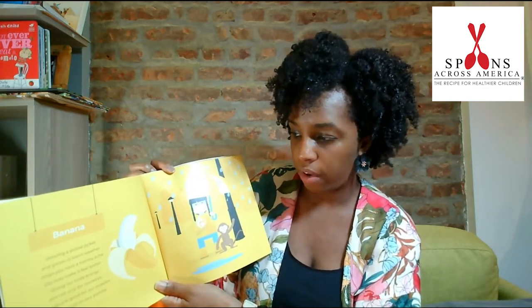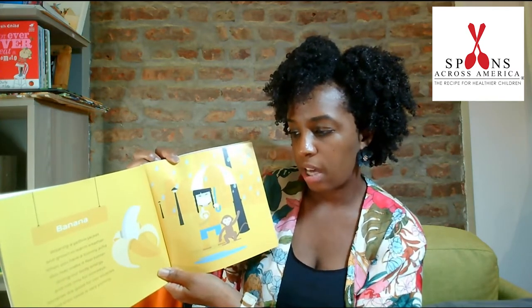Banana. Wearing a yellow jacket and growing in warm weather. When you have a tummy ache, this makes it feel better. Giving our body energy, and not only for monkeys. Bananas are good for our muscles, and their taste is very yummy.